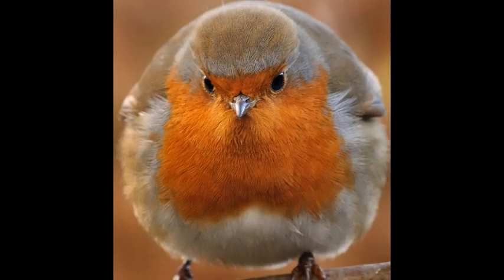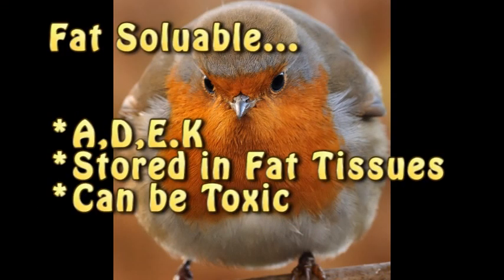The fat-soluble vitamins — there are four of them: A, D, E, and K. Fat-soluble vitamins are readily stored in the body's fat tissue, and because of this, they can be toxic when taken in excess.